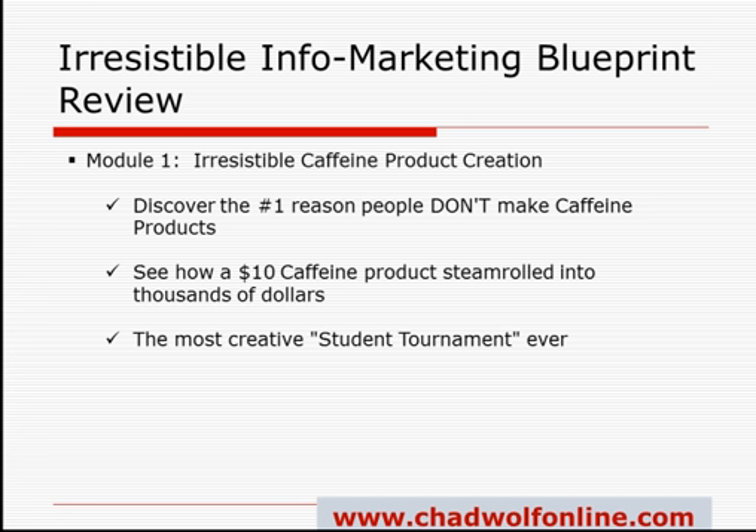The most creative student tournament ever — in this module there's going to be a mini tournament within the course. The top 10 winners are going to get a networking party valued at $3,000. It's pretty interesting how he's crafting this module.